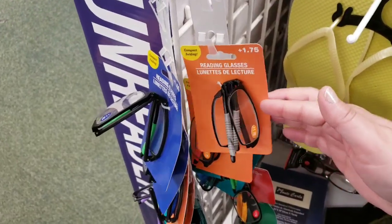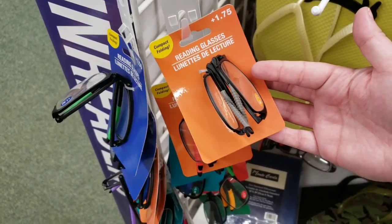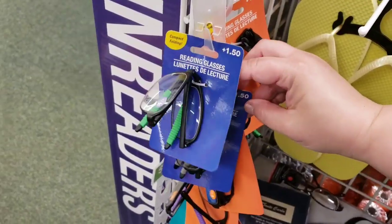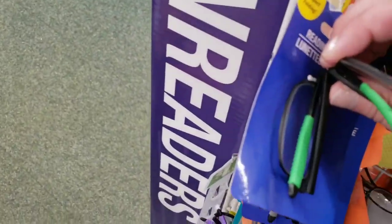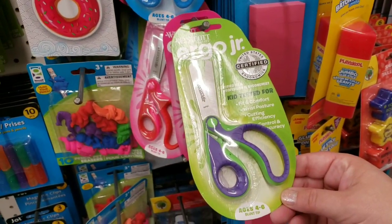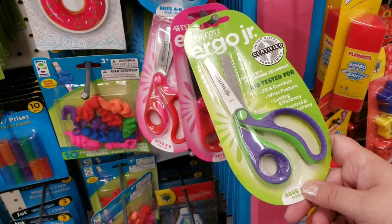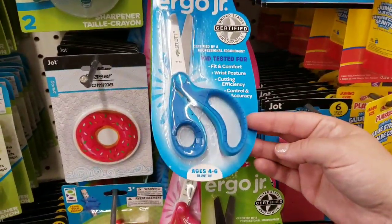They have foldable reading glasses — I've never seen these before, that makes it super convenient. 1.50 seems to be the lowest strength, and they have all different colored gripper handles. They also have new Westcott scissors — kid tested, ergonomically correct for fit, comfort, wrist posture, cutting efficiency, control and accuracy. They come in lots of fun colors.